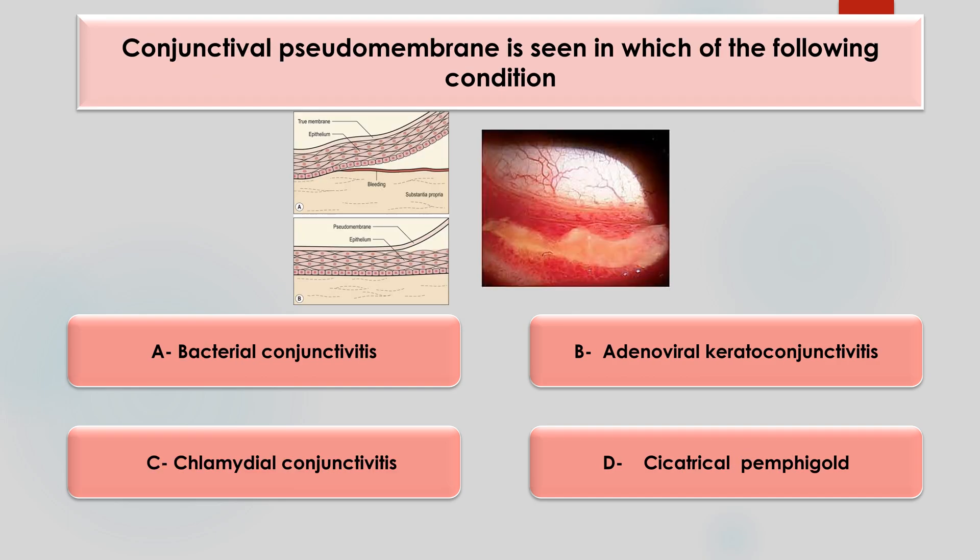Conjunctival pseudomembrane is seen in which of the following condition? Options are bacterial, adenoviral, chlamydial, or cicatricial pemphigoid. The answer is option B, adenoviral. A true membrane is inflammatory exudate involving the superficial layer of the inflamed conjunctival epithelium — when you attempt to peel it, it causes tearing and bleeding. A pseudomembrane is coagulated exudate attached to the epithelium that peels easily without bleeding, and is seen in adenoviral and ligneous conjunctivitis.